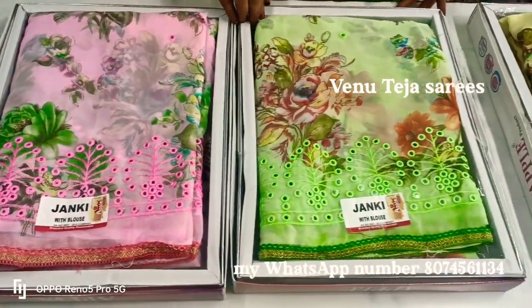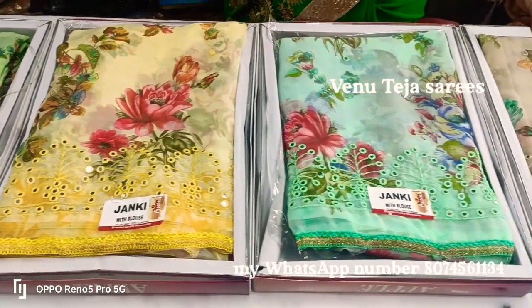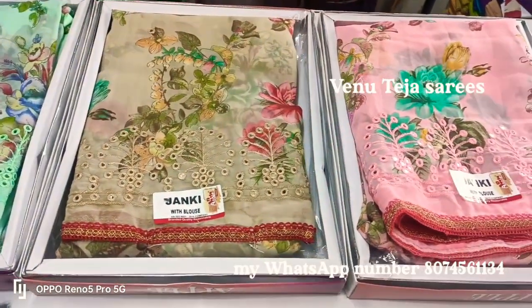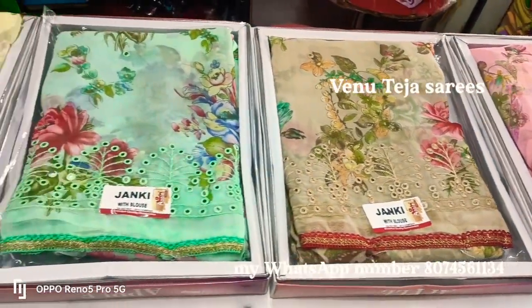Hi friends, welcome to Vena Teja Sarees. More interesting video — you will be able to get into the mirror work. We are doing the daily washable quality sarees.